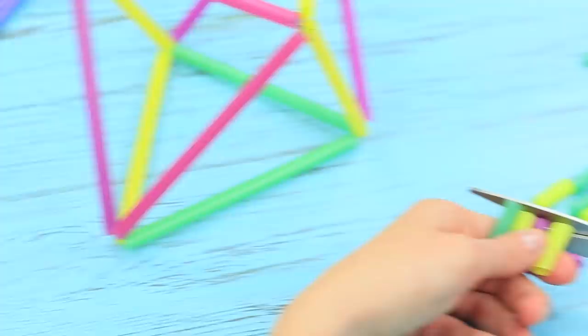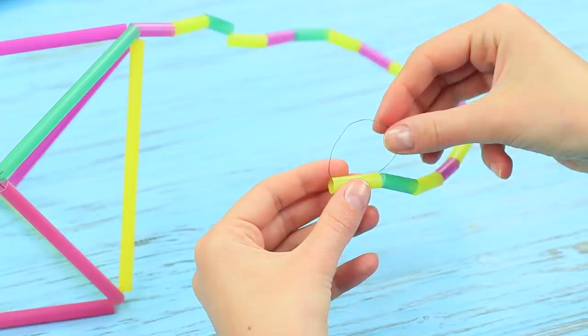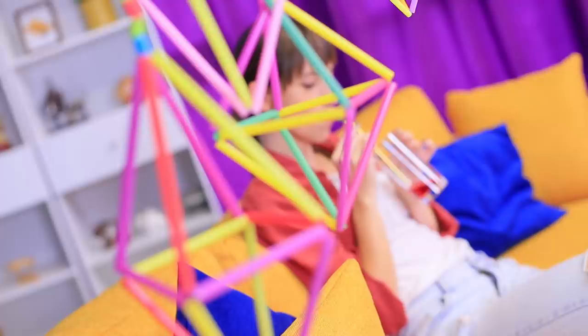Cut the straws into shorter pieces and put them on one after another. Used plastic straws can be a bright decoration for your room — the design is very eco-friendly! And from now on I will only be drinking with a reusable straw and a glass — you don't need to throw them away after one drink!